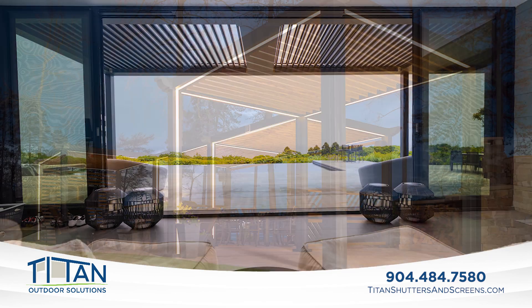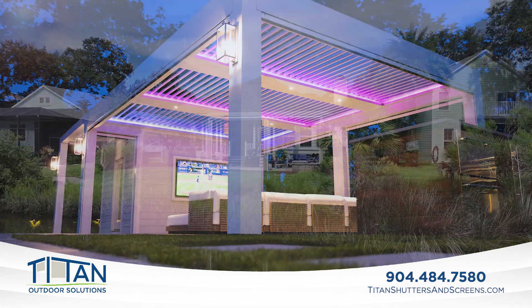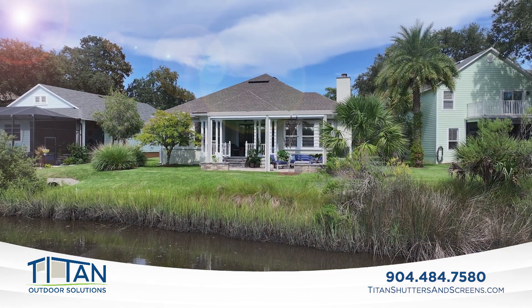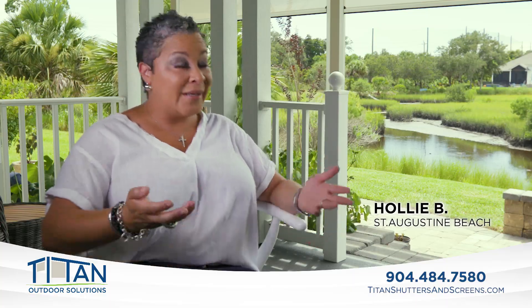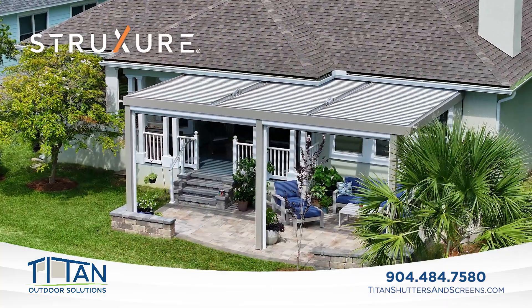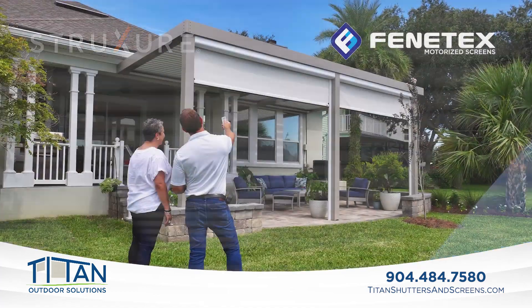Discover why more Florida homeowners are extending their outdoor space with Titan Outdoor Solutions. We get a lot of heat back here and so in the afternoons it wasn't easy to enjoy. The solution for Holly's family was a beautiful custom-designed pergola featuring motorized louvers and retractable shades.